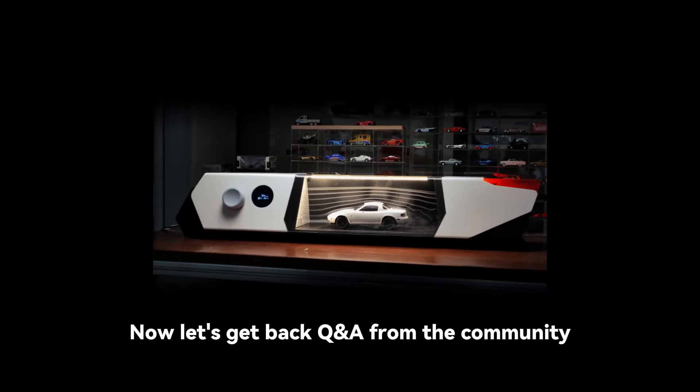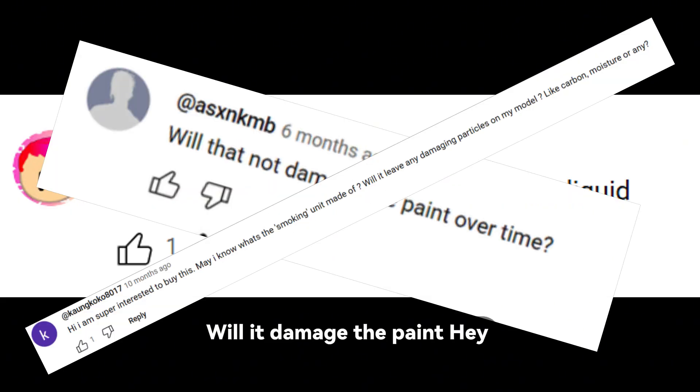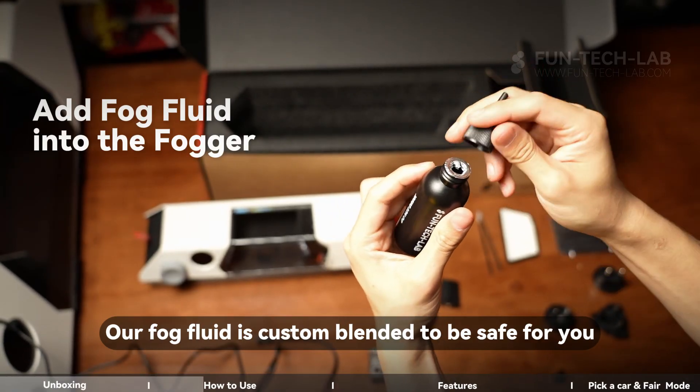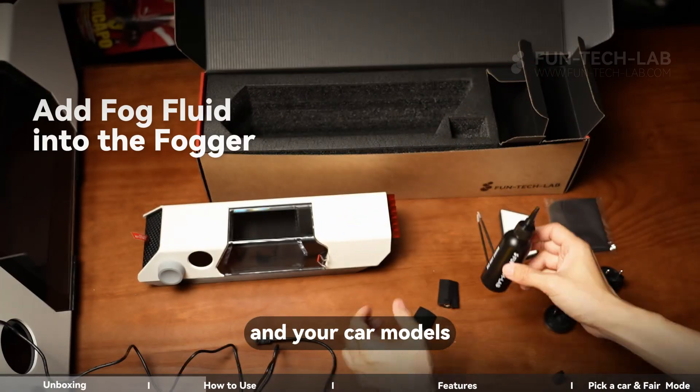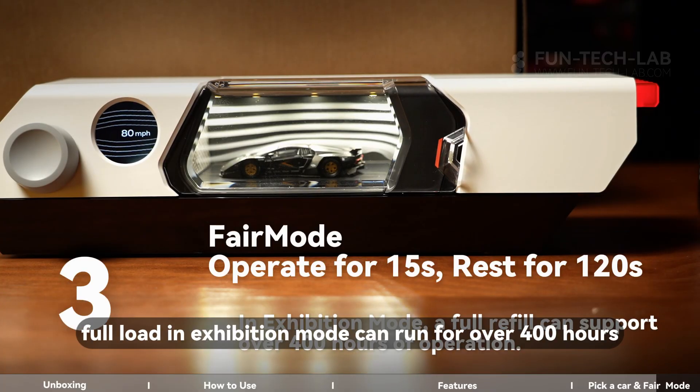Q: Can I use water instead of the fog fluid? Would it damage the paint? Nope, don't try that. Our fog fluid is custom blended to be safe for you and your car models. Even after 20 minutes of use, there's no residue. One full load in exhibition mode can run for over 400 hours.